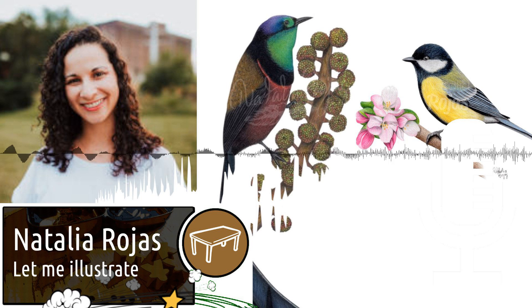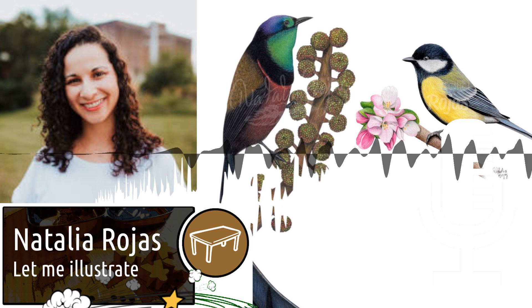The art style I am best known for is realism and scientific illustration. The first board game I was an artist for was Wingspan.